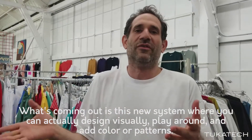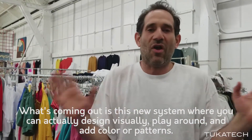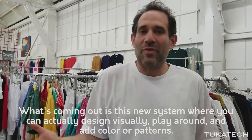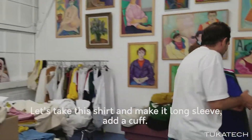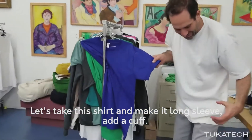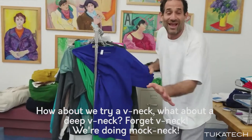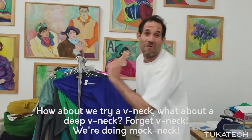What's coming out is this new system where you can actually design visually, play around, add color patterns. Let's take this shirt, let's add this, let's make a long sleeve, let's put a cuff. How about we try a v-neck? What about a deep v-neck? Forget v-neck, we're doing mock neck.